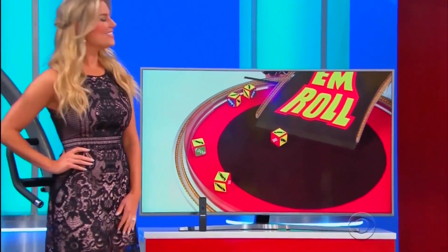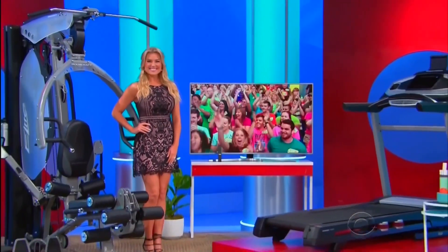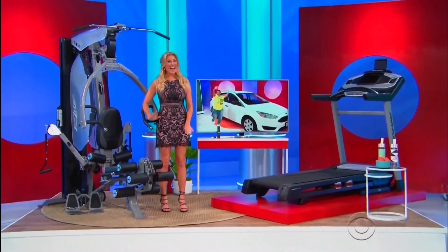Plus, this curved 55-inch 4K LED Smart TV has UHD upscaling and a streamlined 360-degree design! Back to you, Drew!